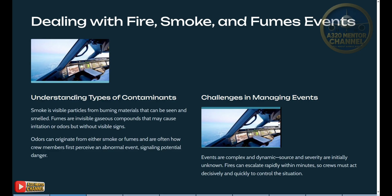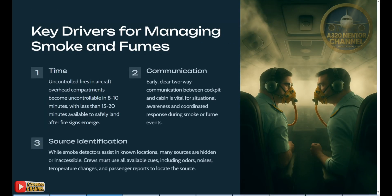Challenges in managing events: events are complex and dynamic, and their severity is initially unknown. Fires can escalate rapidly within minutes, so crews must act decisively and quickly to control the situation. Key drivers for managing smoke and fumes — time: uncontrolled fires in aircraft overhead compartments become uncontrollable in 8 to 10 minutes, with less than 15 to 20 minutes available to safely land after fire signs emerge. Communication: early, clear, two-way communication between cockpit and cabin is vital for situational awareness and coordinated response.